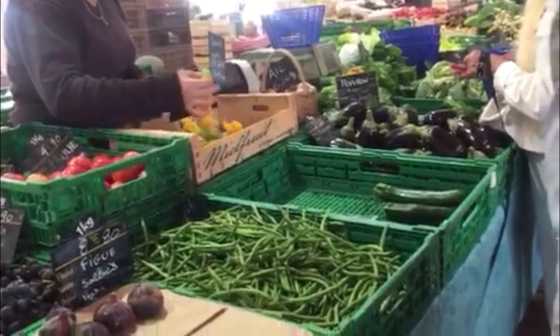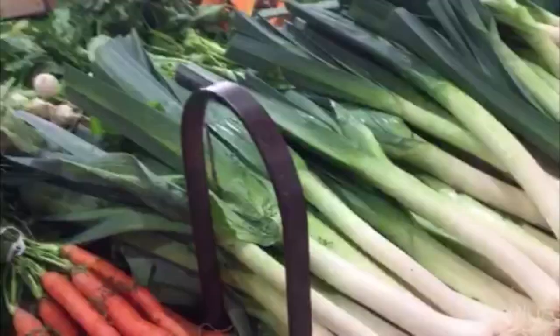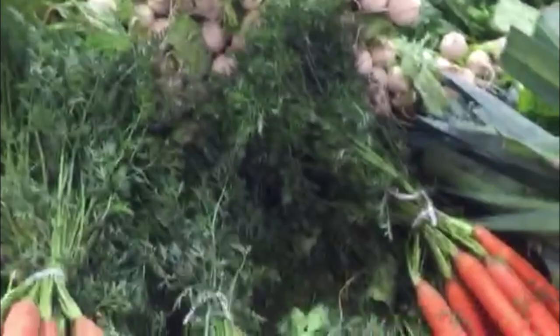You can usually just have the vendor pick out things for you, especially if you're gonna have something like melon — you can tell them what day you think you're gonna eat it and they'll pick the one that'll be ready on that day. Now these are some elegant leeks; I've never seen leeks look this beautiful in the US.